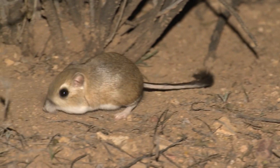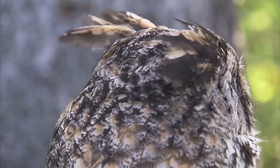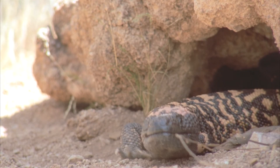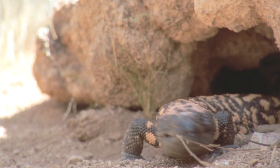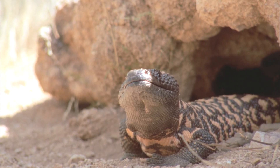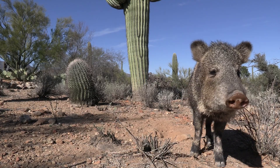Some animals in the Sonoran Desert, such as the kangaroo rat and great horned owl, are nocturnal to avoid the heat of the day. Other animals, such as the Gila monster, have a long tongue with which to gather moisture from leaves and other surfaces. The javelina have a thick coat of fur to protect them from the heat.